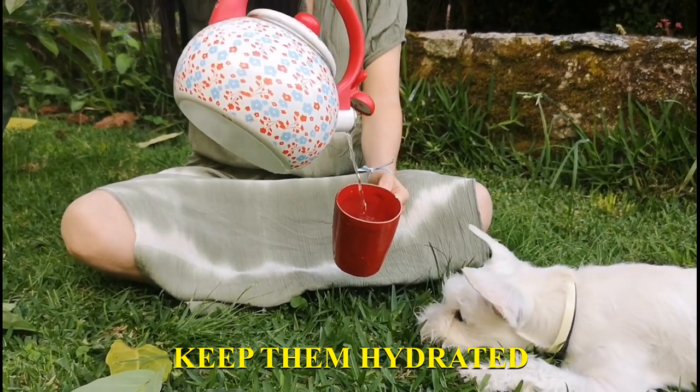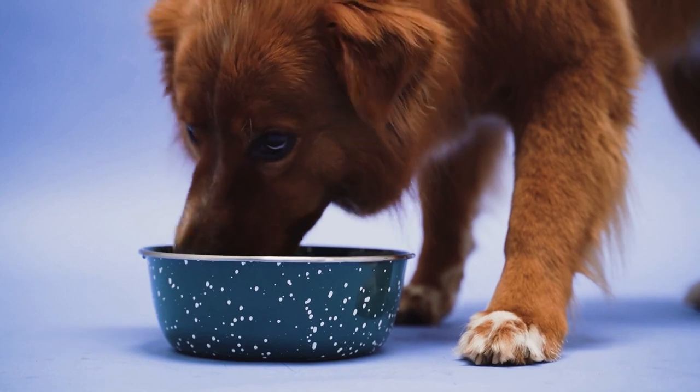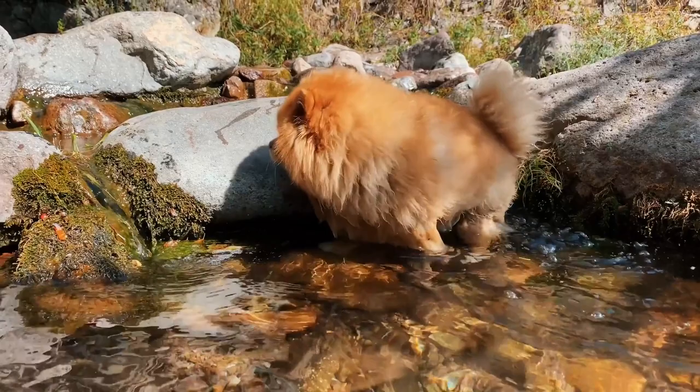Keeping your dog hydrated. The first and foremost thing you should do is to keep your dog hydrated. Make sure that they always have access to clean and fresh water.